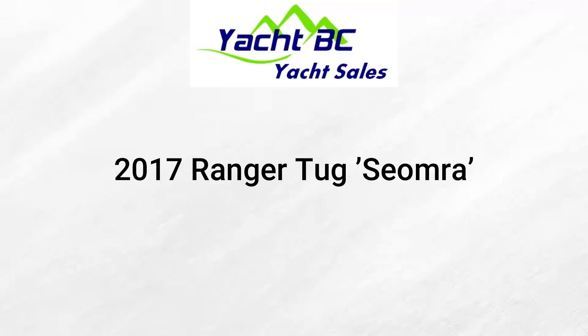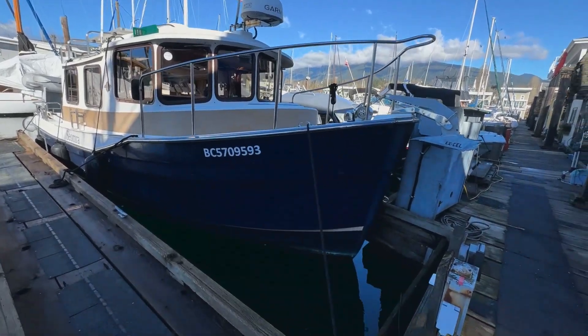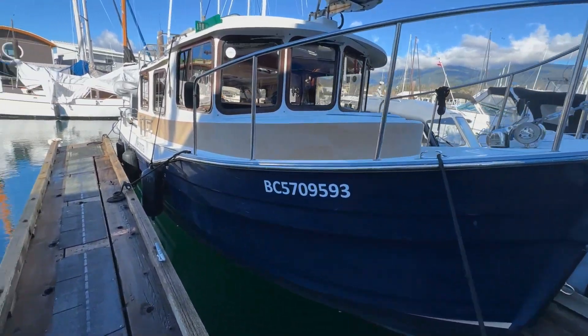Hi, it's Rob Langford with YachtBC Yacht Sales. Today I'm doing a walkthrough tour of a 2017 Ranger Tug R27 called Siomra.